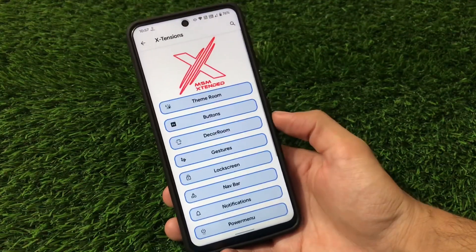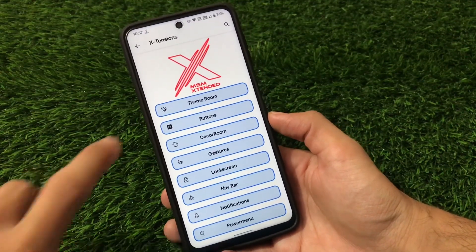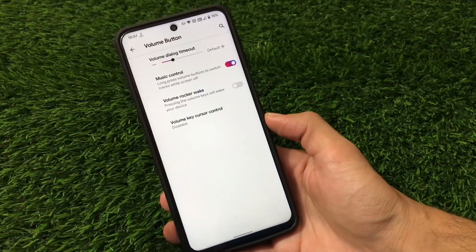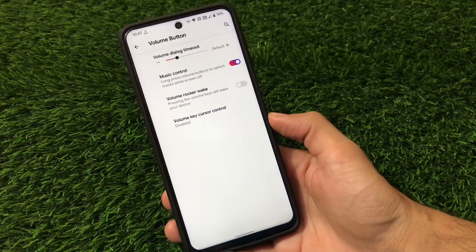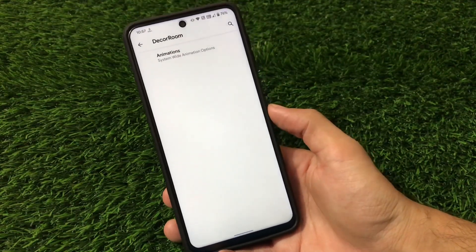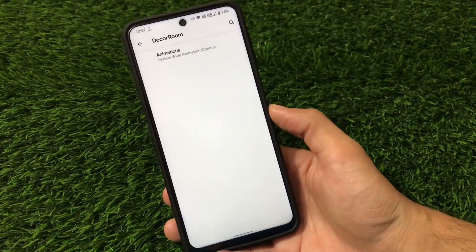You also have QS style, quick settings icon style (bright or dark), and quick settings label tint options. Under the Buttons option you can adjust volume button customizations — music control via volume rocker, wake, and similar options — though no extra features beyond that.